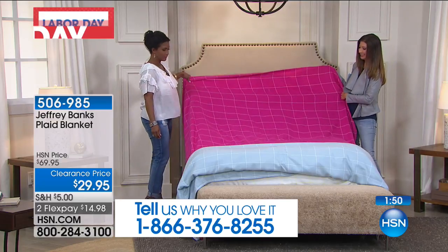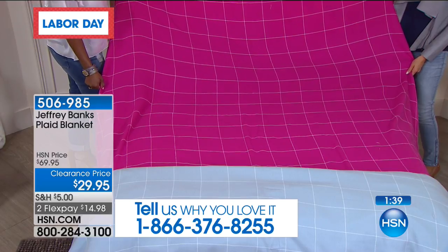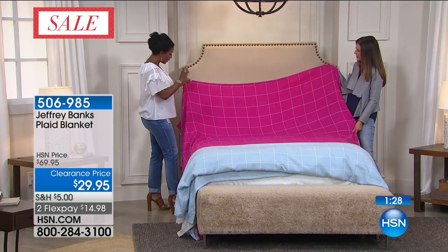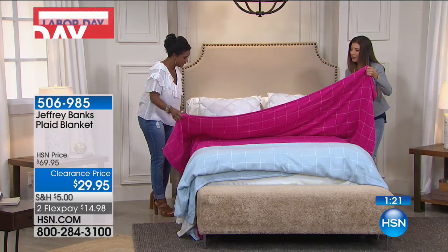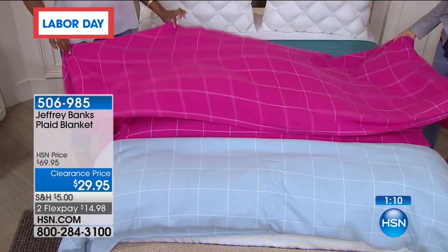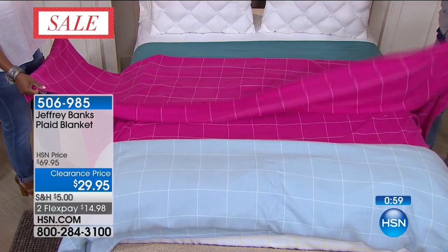Look at how gorgeous that raspberry is — that lovely large plaid. Jeffrey Banks is known for his American style, classic Americana, and really known for his plaids. He even wrote a book all about plaids and tartans. But this is just a softer, more understated version — simple squares, fun fresh colors. The weight is nice because it might be just the type of weight you want right now over a sheet as you transition into fall. It'll be a perfect layering piece under a comforter or coverlet throughout the winter season.